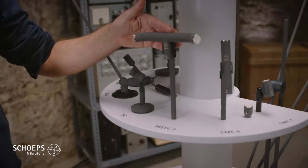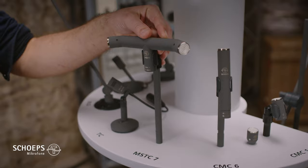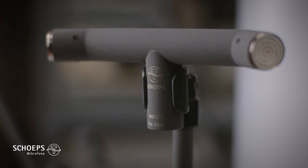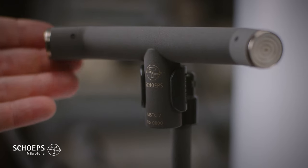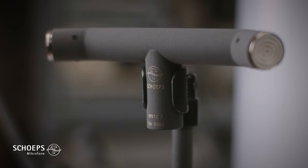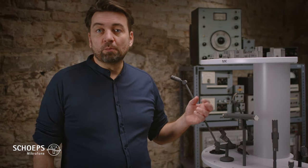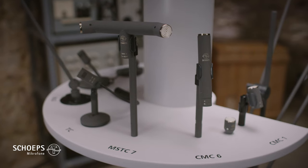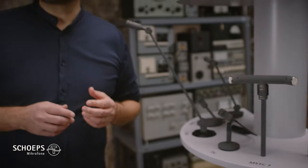Here we have something very special because we released this microphone as of now. It is our new ORTF microphone MSTC7 and it is the successor to the classic ORTF microphone MSTC6. It features new modernized electronics and a new fresh Schoeps typical classic design. We can only show a very small selection of our huge range of accessories here.